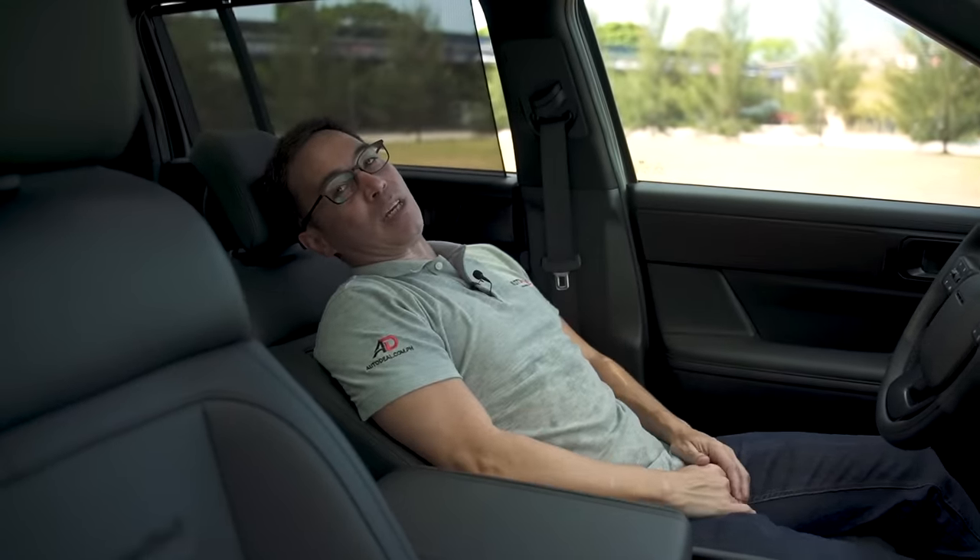Head on over to AutoDeal.com.ph or try their app for more information about the Santa Fe — prices, colors, and you can try the Get Quote button to see if you can get one as quickly as possible. Subscribe to the channel because soon they'll be doing a proper behind-the-wheel test. It really is a sight to behold — the reviewer has been drooling over this car and the color is really nice.